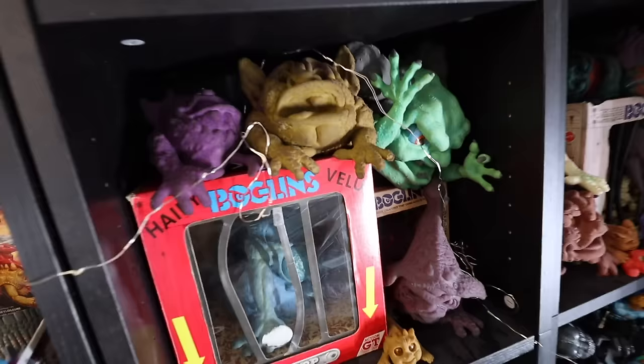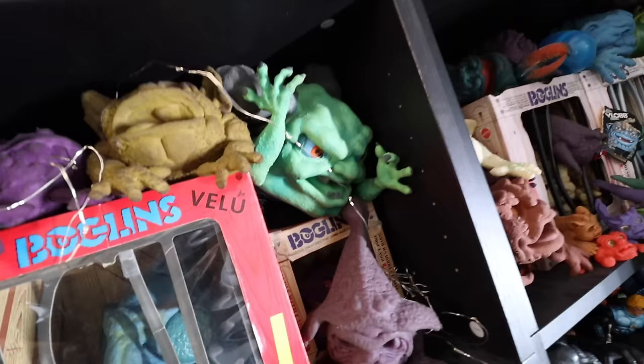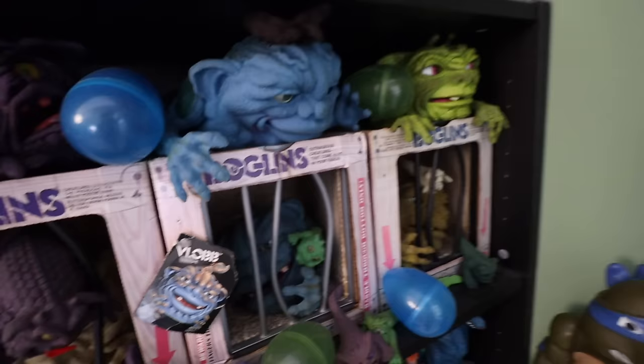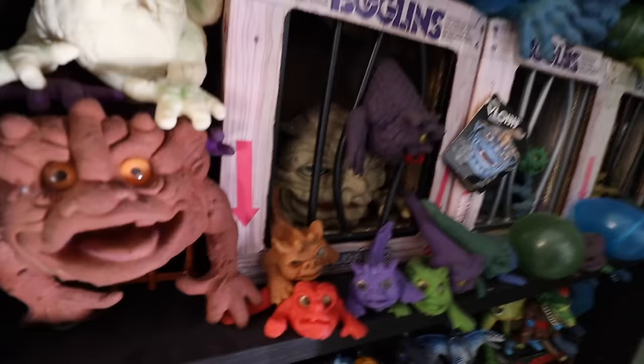Over here we start getting into more Boglins territory. We've got some of the hairy Boglins, some of the baby Boglins, some of the smaller ones with the box. This is a Goosebumps-type toy that came out in the 90s but was definitely based on the original sculpt by Mattel that made the Boglins — some of the arms are just spot on. Then over here we've got some more Boglins: the GT ones that came to Europe later on, some Soggy Boglins, Baby Boglins, and the original three in box. Definitely loved having these and finding them over the years.